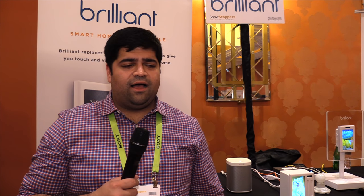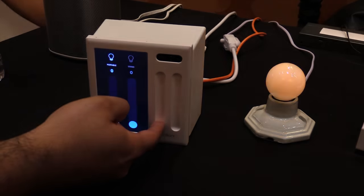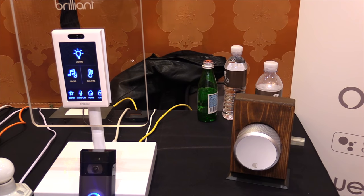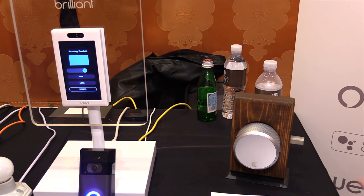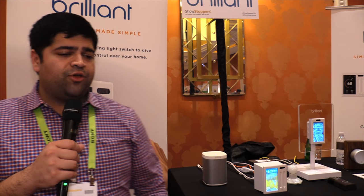The goal for Brilliant is to remove a lot of the friction that exists in using smart home devices. Frequently people have to use a mobile app on their phone to turn lights on, control music, or unlock their door, where really people want to be able to use those devices from within their house and interact with their environment when they're inside it.